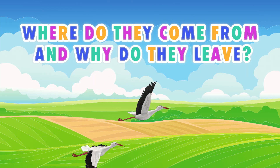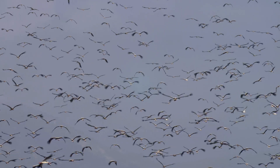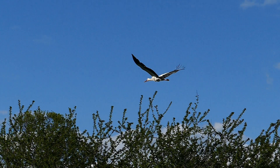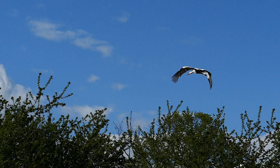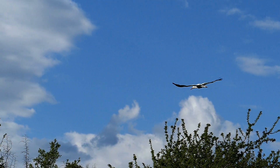Where do they come from and why do they leave? Storks spend the winter in Africa. They leave Europe in late summer or early autumn when the weather cools, but not because they fear the cold — storks are very hardy. They migrate because winter brings a shortage of food.